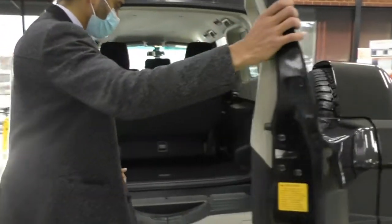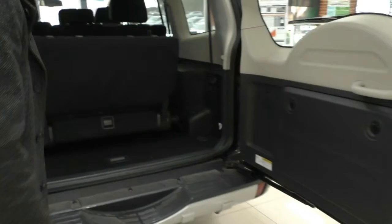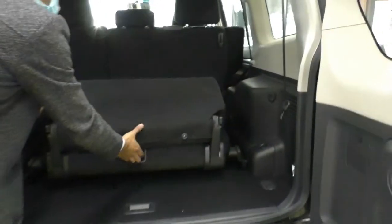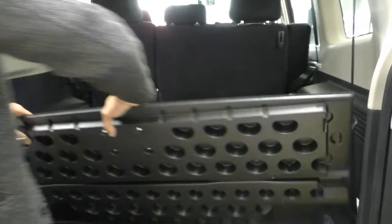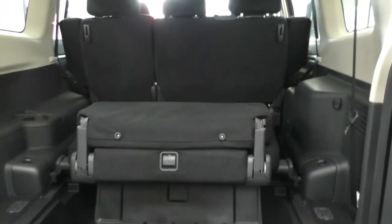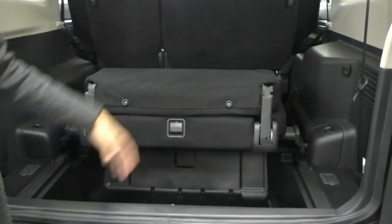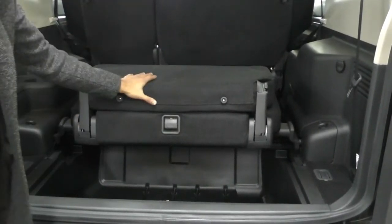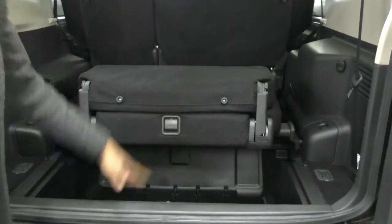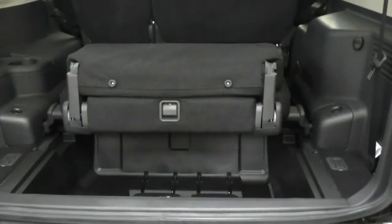Opening up the actual boot, you can see a tremendous amount of access into the back of the vehicle. You've got those third-row seats which fold flat — they actually fold underneath the bottom of the floor. So if you want to utilize the whole boot space, the seats fold underneath and you can use the entire area. You can also detach the seats to utilize the storage underneath, and under there you've got your headrests and jacking tools.